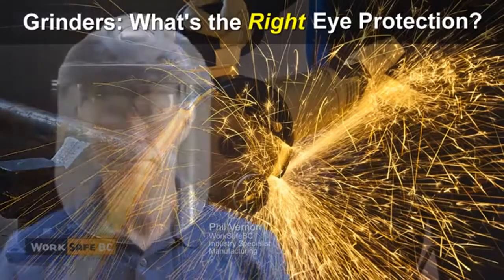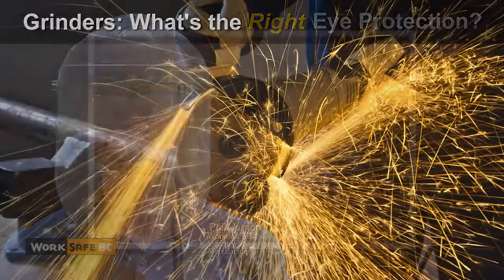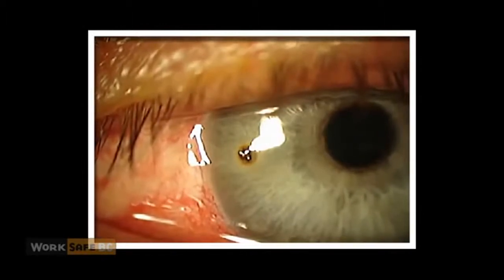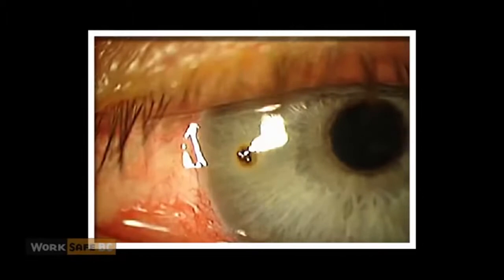It may seem obvious, wearing eye protection when grinding, but it's not something everyone does. In the last five years, more than 500 manufacturing workers in BC have filed injury claims after being struck in the eye by debris while using a grinder.